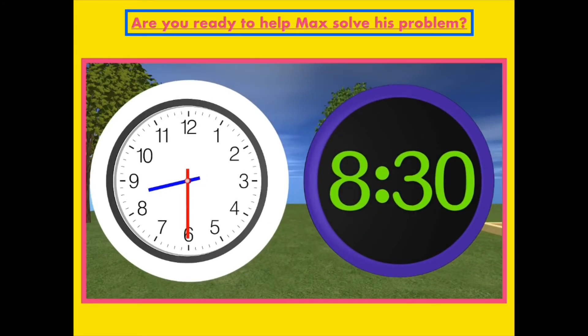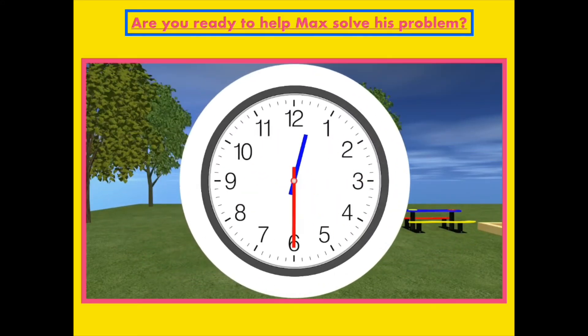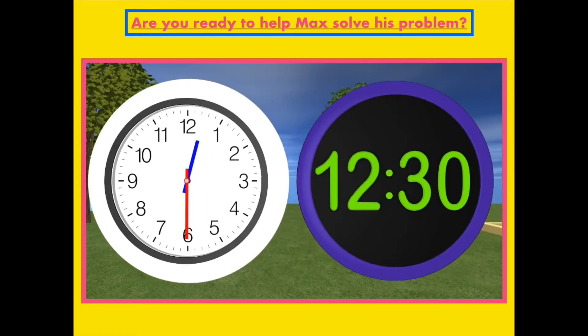We have two clocks here: the analog clock on the left and the digital clock on the right. The digital clock shows 8:30, and the analog clock shows 8:30 as well. The 8 shows the hour, and the 30 shows the minutes that have passed. If we were to write the time, we would write it just like the digital clock shows. Can you tell me what time it is now? The time is 12:30, or we could say it is half past 12. Great job, kids! We can see that a half hour or 30 minutes have passed since 12 o'clock. You would write it like you see it on this digital clock: 12 is the hour on the left and 30 minutes is on the right. The time is 12:30, or half past 12.